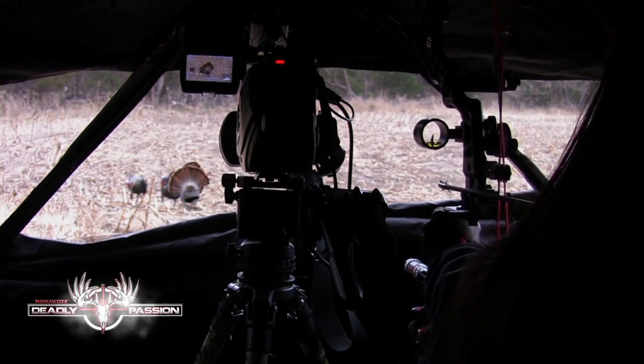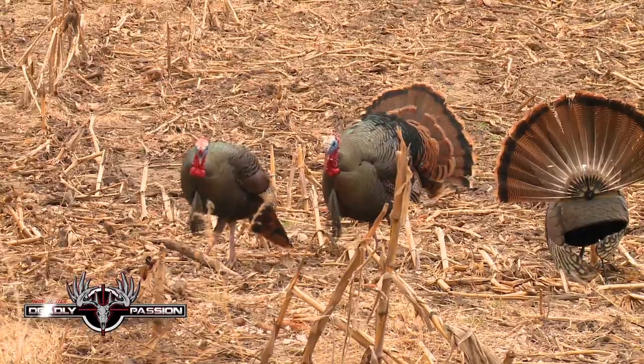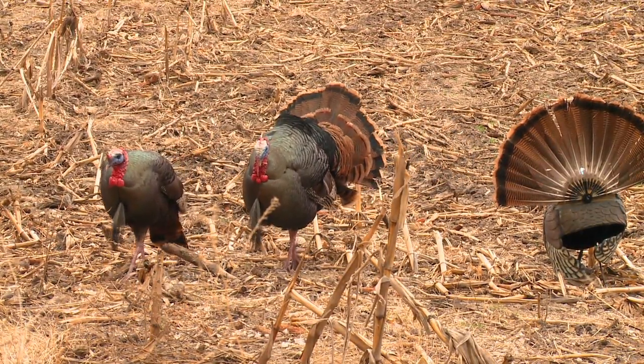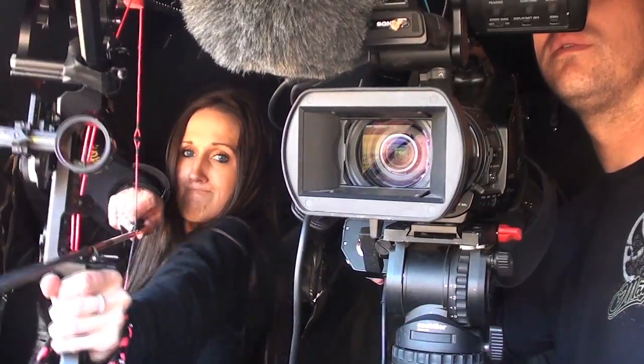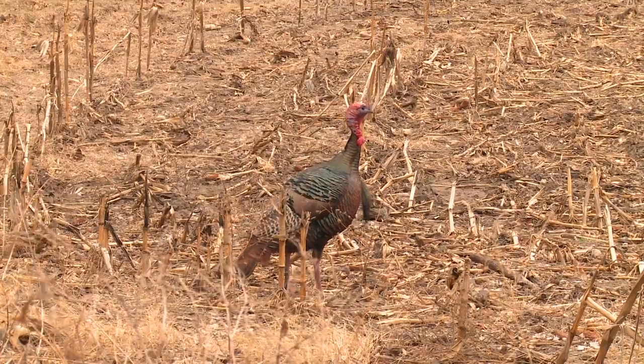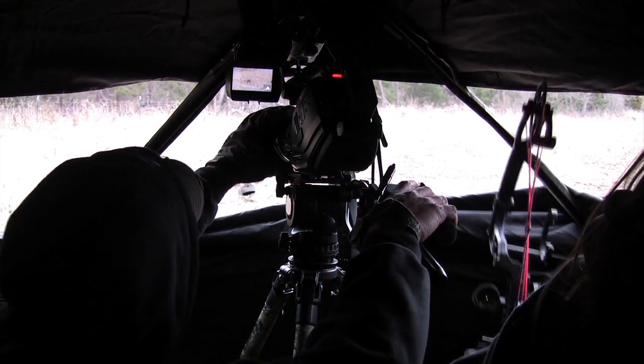This entire episode is dedicated to ground blind gobblers — we're going after turkeys in ground blinds, but there are a lot of different tips and tactics that you can learn and use to your advantage. When you put a ground blind out, you don't have to worry about it like you would for deer. Most turkeys don't seem to mind one bit, so put that ground blind exactly where you want to be.